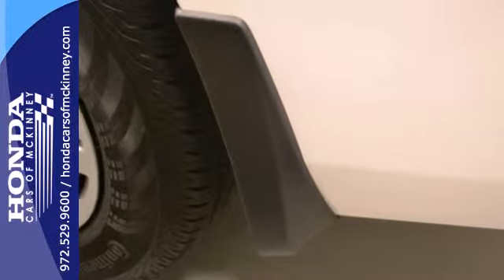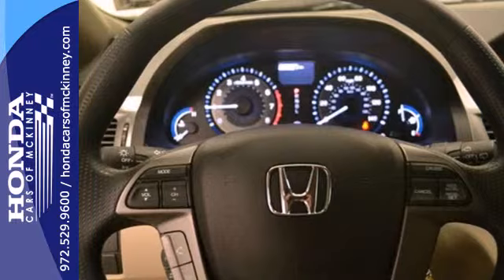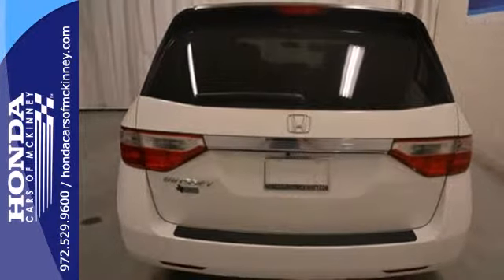The safety features like stability and traction control and multiple airbags mean no matter the errand, you can drive with confidence. Yeah, it's a minivan, but it sure looks like fun.